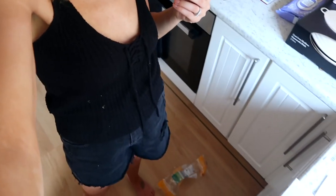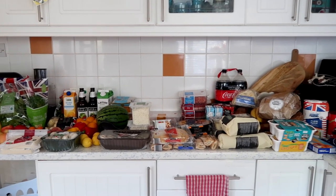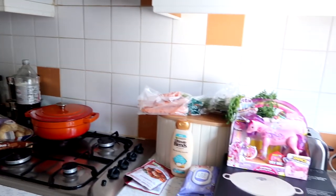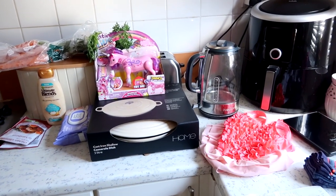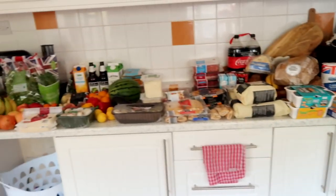Hi guys, welcome back to my channel! Today I have an Aldi haul, and also some bits from M&S and Sainsbury's. I'm looking a little disheveled today because we've literally just got back from the swimming baths — no makeup, went straight from the bath to get lunch and then straight to the supermarket. It's quite a big one. We didn't just pick up food; we also got some clothing pieces, some stuff from the sale, a toy, and a cast iron dish which I'm excited to share.